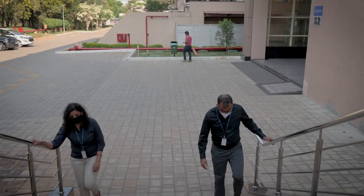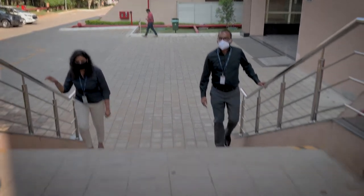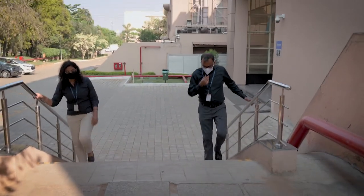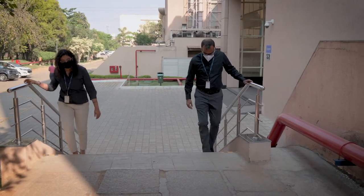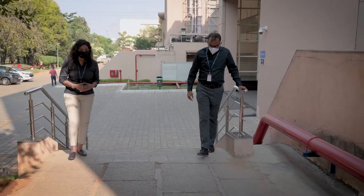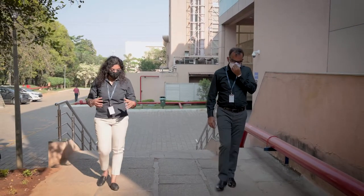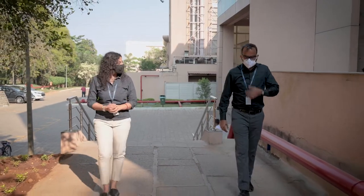That is one of the biggest advantages that Syngene has over the competitors. Absolutely. So Jayadeva, tell me, how do you maintain a safe working environment for all the Syngene employees?